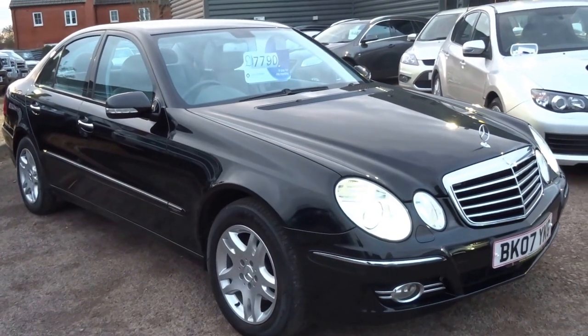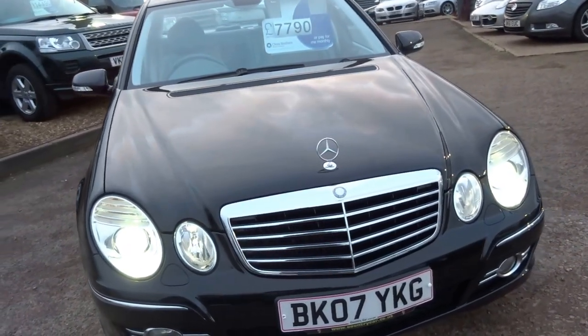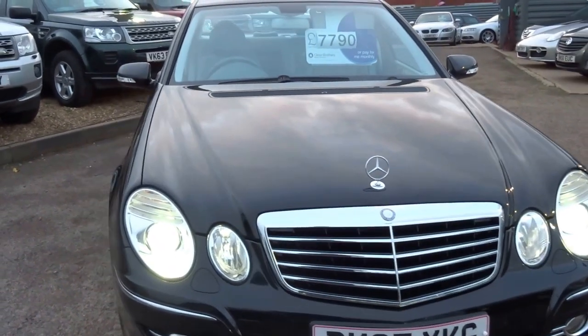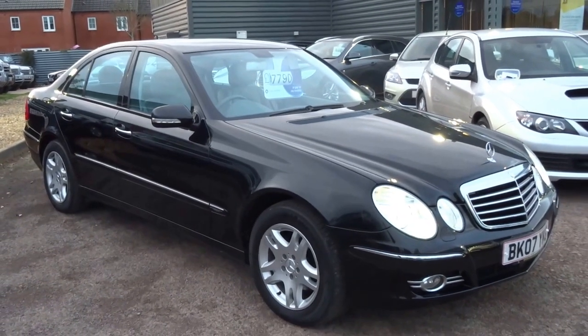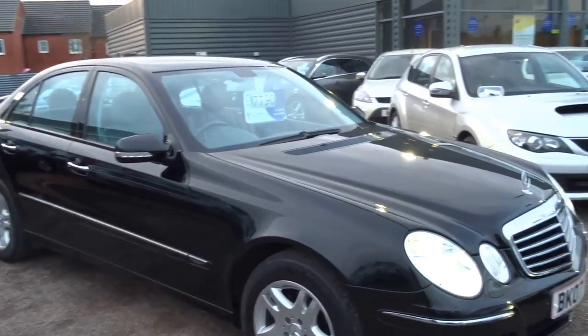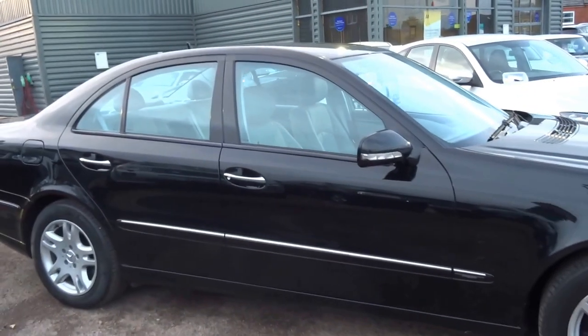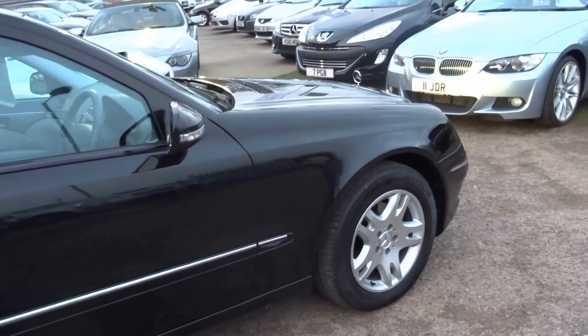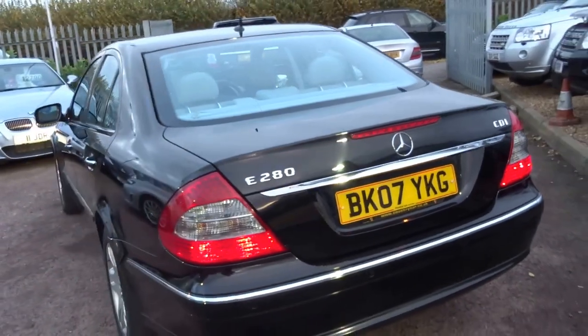It's the E280 so 3 litre diesel, 187 brake horsepower, 2007 car. This sort of car has taken the main hit of depreciation, so £7,790 from what would probably have been a £40,000 plus car originally. Lovely engine, only covered 63,000 miles. Being the diesel it's good for around 30mpg. It's got a mega 376 foot-pounds of torque with 187 brake horsepower, which translates to a 0-60 time of 7.6 seconds — very quick for a car of this size.